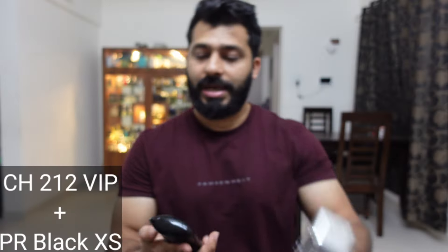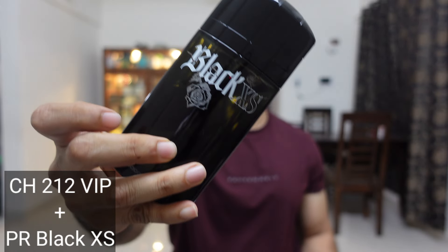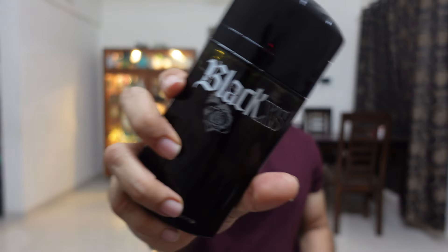The next combination is CH212 VIP and Black Excess by Paco Rabanne — the old formulation. These two really go well together. I use Black Excess on my clothes and CH212 VIP on my neck, and the combination is really nice and works out well.